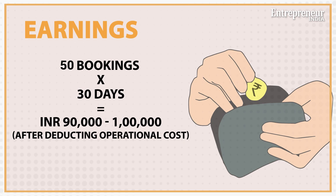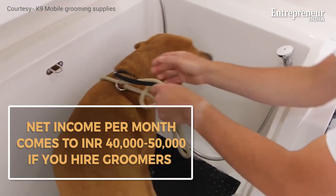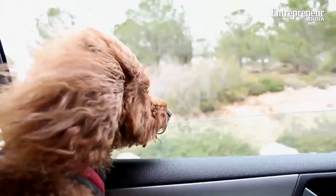Going by all these charges, a back-of-the-envelope calculation shows that for twelve bookings in a week on average, you stand to earn between ninety thousand to one lakh rupees. After removing operational costs, this can be lower or higher depending on the number of bookings you get. Also, this is when you are the main groomer in your business. If you have hired someone to perform these tasks, your net income will come down to forty to fifty thousand.